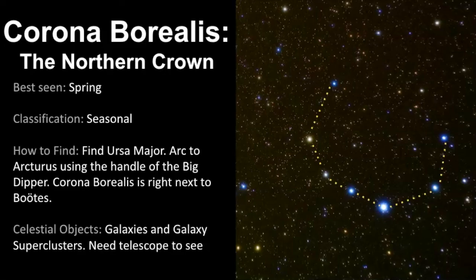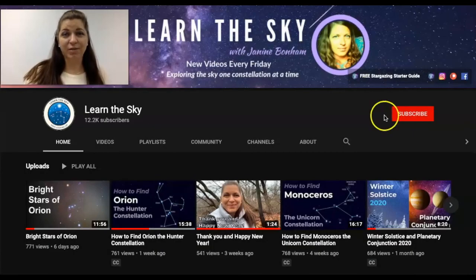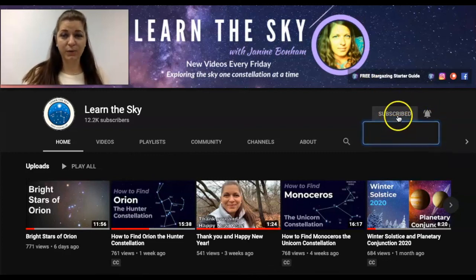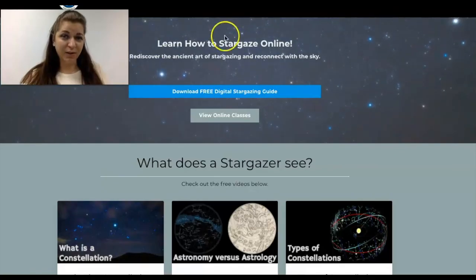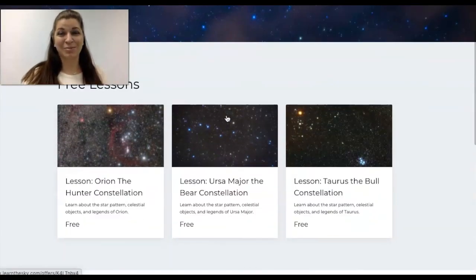I wanted to take a quick moment to say thank you to David Coughlin for allowing me to use one of his photos of Corona Borealis — you should go check him out on Twitter, he's got some amazing pictures of the sky. If you're new to this channel be sure to click the subscribe button and hit the bell for notifications about all new videos. If you'd like to learn about the sky in greater detail, be sure to visit my website — I've got some freebies for you to download as well as online lessons and classes, so be sure to check them out.